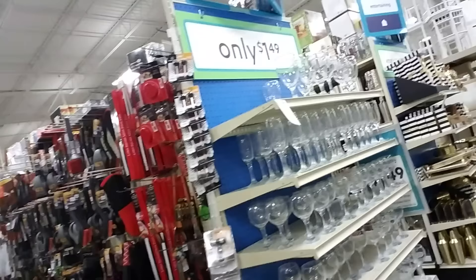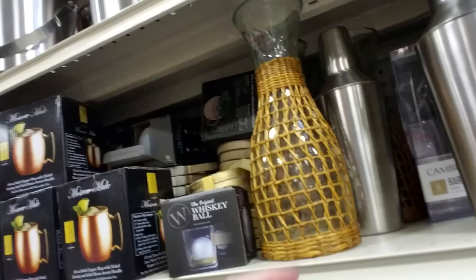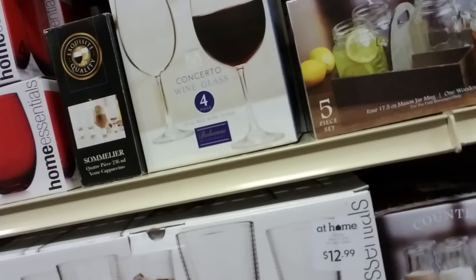The wine glasses are only $1.49. Yeah, they have stuff in here for every occasion. I think their prices are a little high for me anyway — but that's not bad. $12.99 for 10 glasses is actually a good deal.